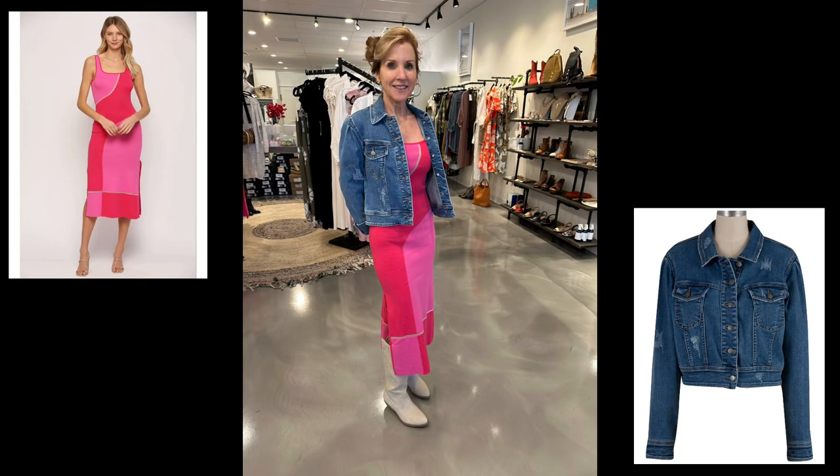This is without a doubt one of my favorite Valentine's inspired looks. Who better to model it than our gorgeous staffer at Chill Boutique, Andy. She is wearing the pink on pink Fate dress in a lightweight knit. She's got the Cut from the Cloth denim jacket on just to add a little bit of casualness to the look, and then tall light suede booties from Kochi. Very, very cute for an evening out.